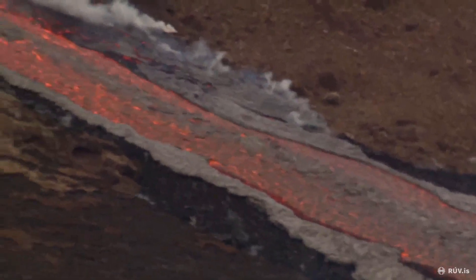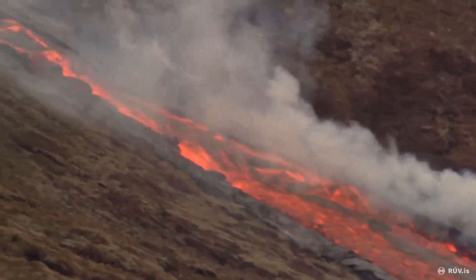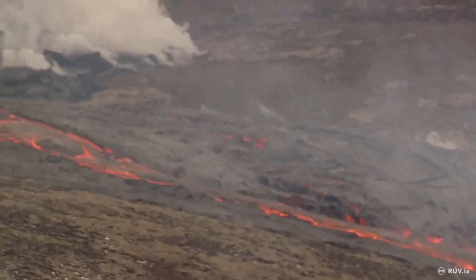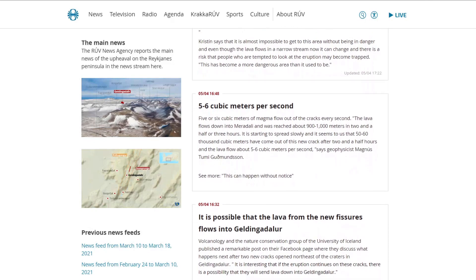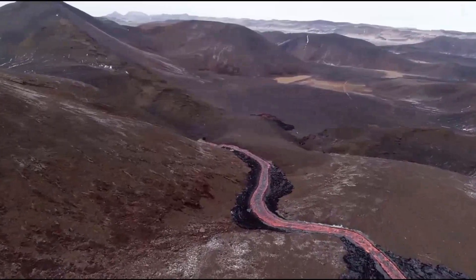But where is the lava going? It's not going any distances yet, at least for the next year. For now, it will continue to fill up Meradalir and Geldigadalir, and most likely end up in Nautai, and from there it could reach Südru Strandavígur. Experts say that it would take a whole year to do so with the current lava flow, which probably sits steadily around 6 to 8 cubic meters per second now with all the fissures combined.